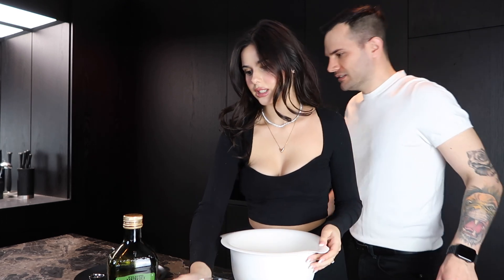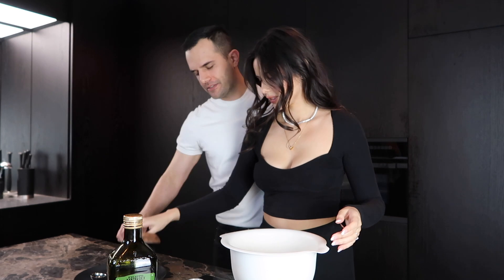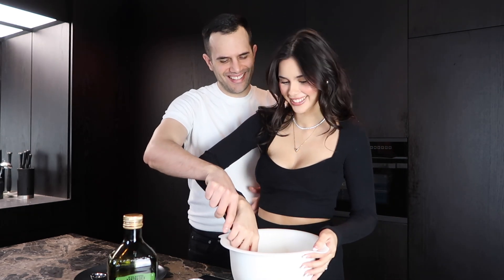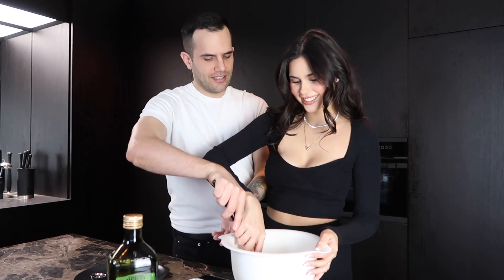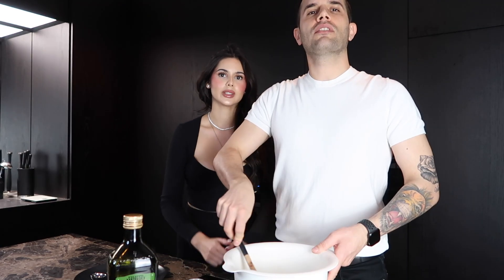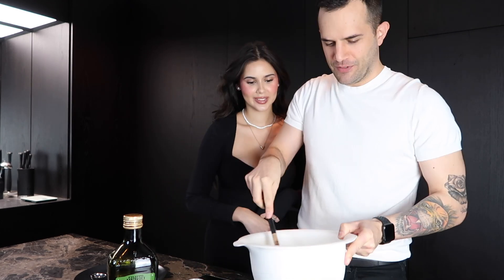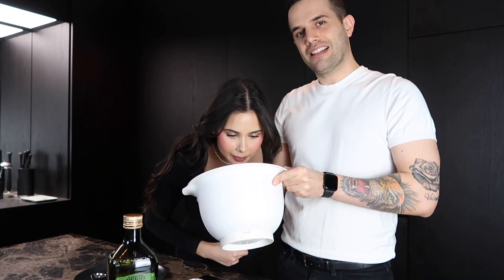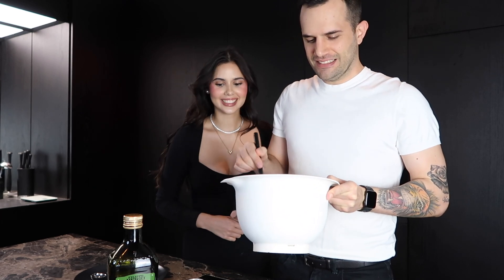Now we're going to mix the dough together. We notice the smell of garlic is very strong — it's going to be very garlicky pizza. I'm gradually adding the water while my partner keeps stirring.